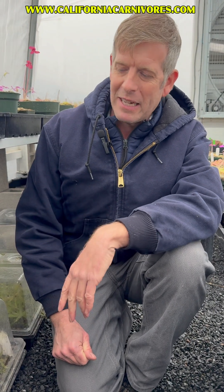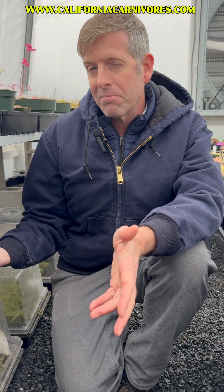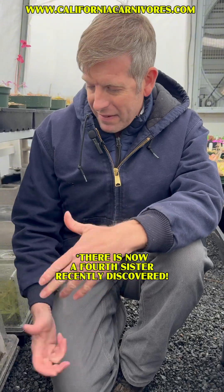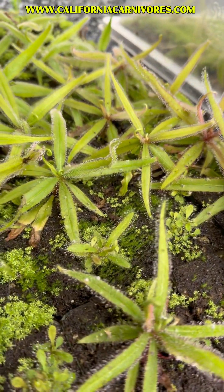If you're a sundew at home and it's not making dew, it probably needs more sun. An exception to that rule is what we call the three sisters from Queensland, Australia. Those are Adelae, Schizandra, and Prolifera. I've got Adelae here — maybe in another video we'll show you some others. But this is Drosera Adelae.